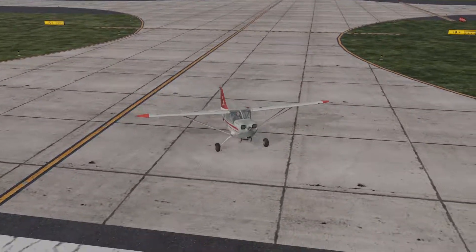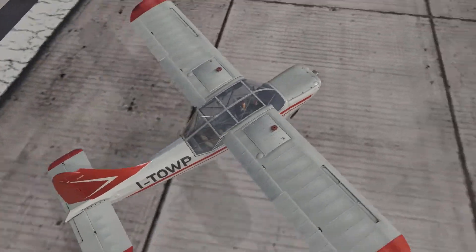Jet flew 1905, radar contact. Cloud maintain 17,000 and stay off the 2.